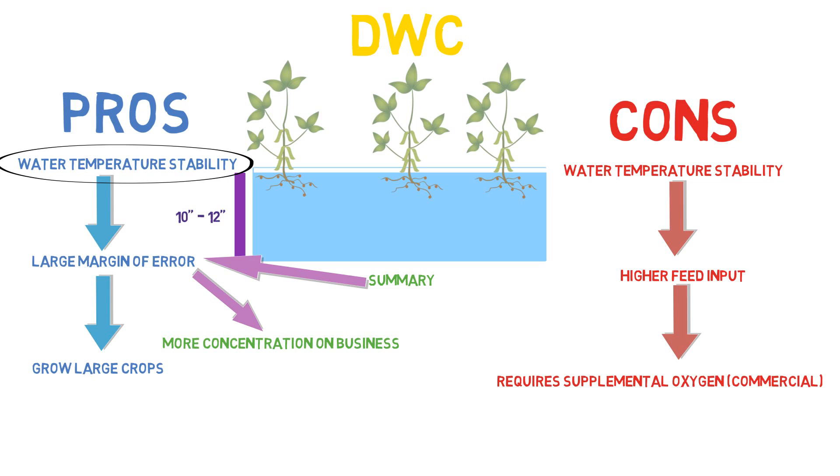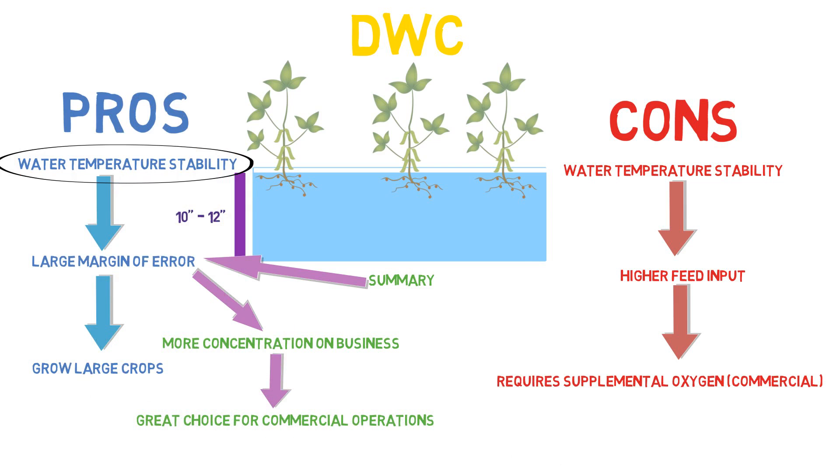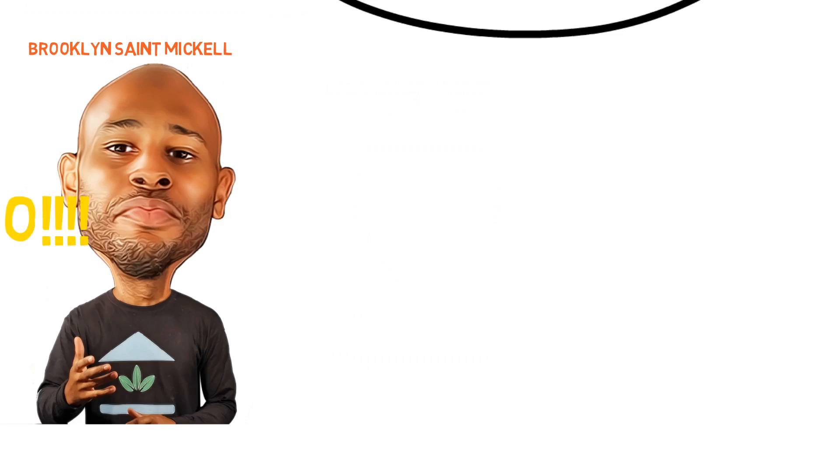It's just an easy, simple system to put together. It may have a higher cost to operate, but you have to weigh your pros and cons. If the stability of the system is more important than the extra cost associated with it, then that's the option you're going to go with — and a lot of people choose that option. Great for commercial operations, great for people looking for more stability. It's overall a good system that produces pretty well, but just requires more input to get the output you're looking for. This is the School of Aquaponics.